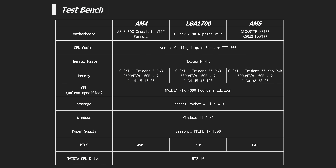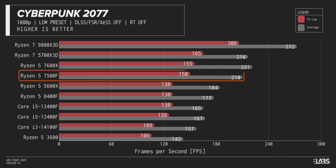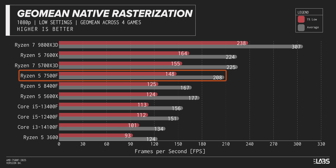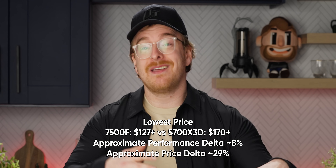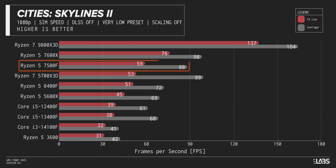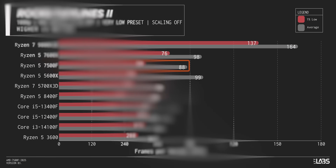In testing that best isolates CPU performance, the 7500F does pretty well. It trails the 7600X and 5700X3D in games like Cyberpunk and Shadow of the Tomb Raider, but on average it remains within striking distance, falling short by a smaller gap than the price difference between those chips. That's kind of the worst-case scenario. In games where clock speed is king, like Rocket League, results are much more favorable.